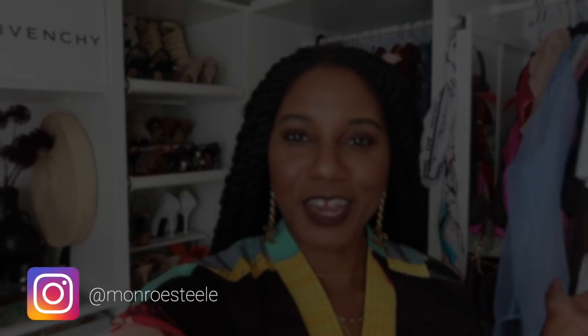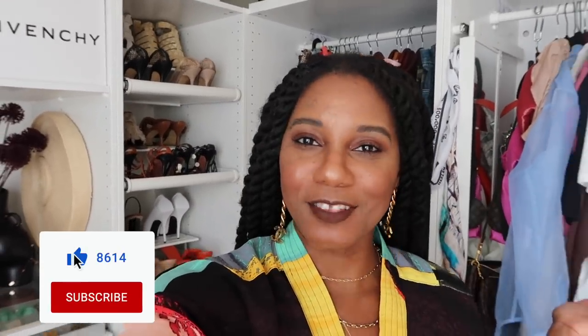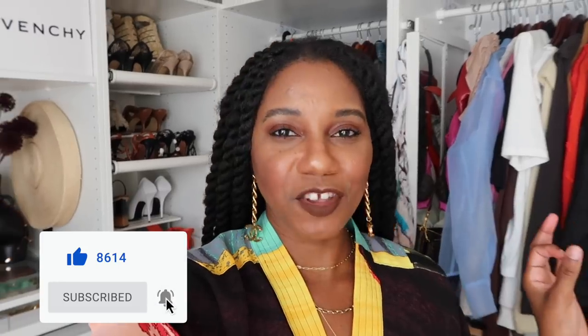Hello everyone! Monroe Steele here from Fashion Steele NYC, and welcome back to my channel. Don't forget to give me a thumbs up and subscribe if you love fashion, beauty, lifestyle, and travel videos. I have a really fun video for you all today — I'm showing you my tips and tricks for buying spring dresses and designer dresses.